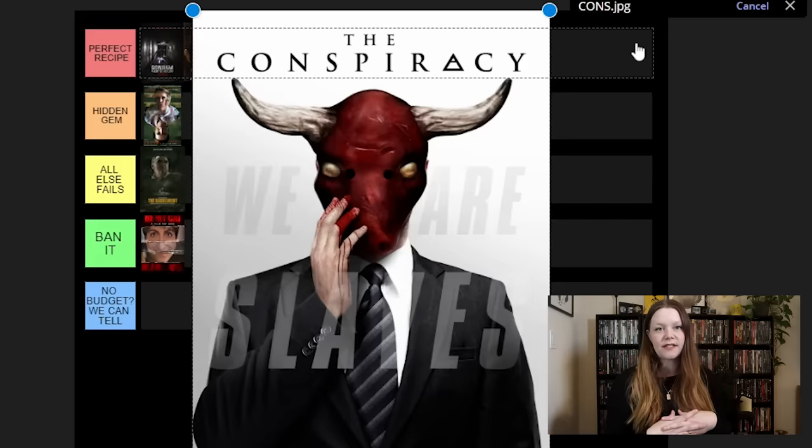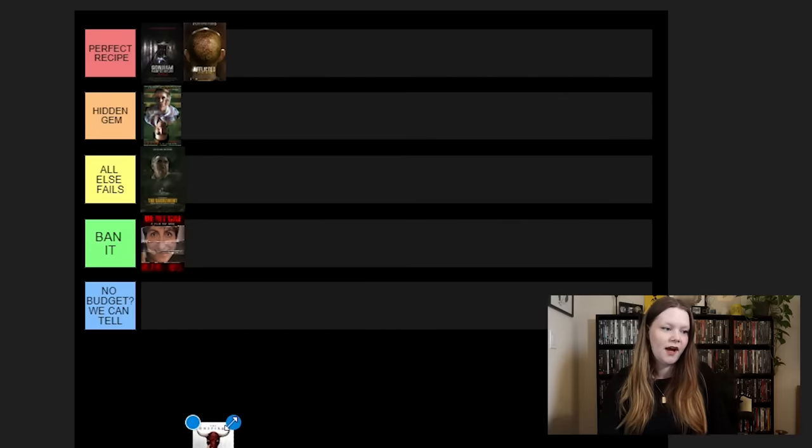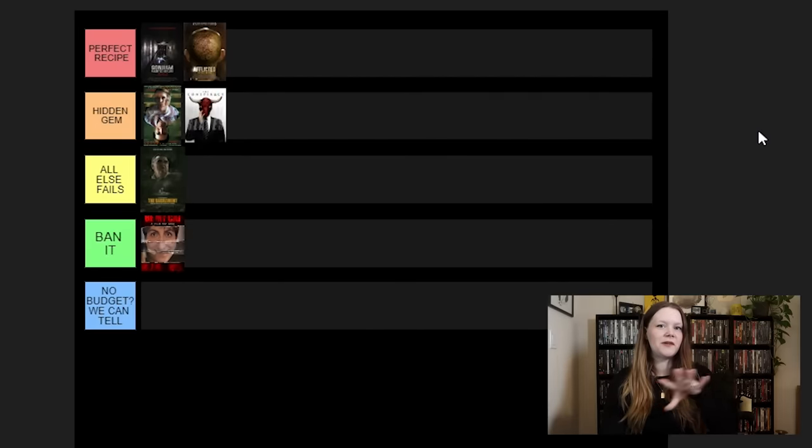Next up we have The Conspiracy. If you love cults and conspiracy theories — obviously, based on the name you could probably have guessed that — you're going to really like this one. I feel like no one really talks about this, so you know what that makes it? A hidden gem. It's not going to be the best recipe for everyone, but I think when it's done in a found footage style it can be really, really cool.